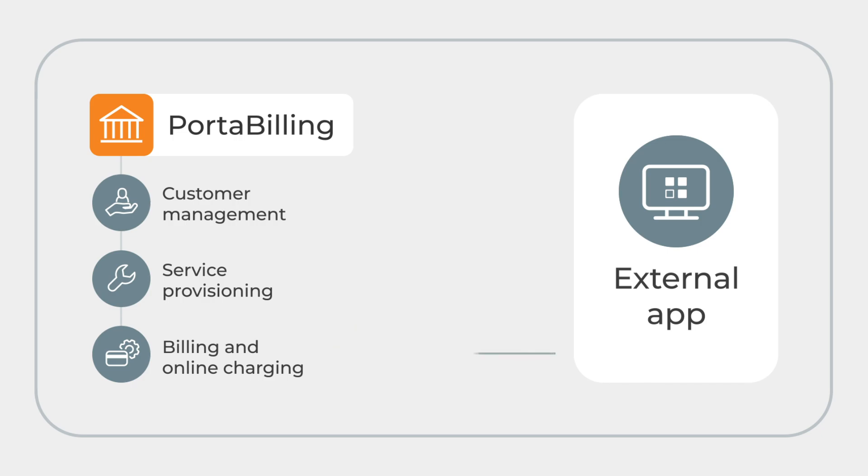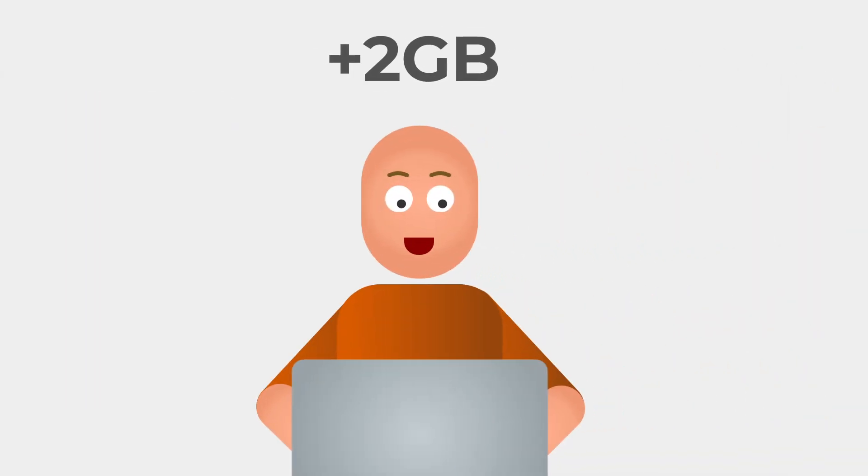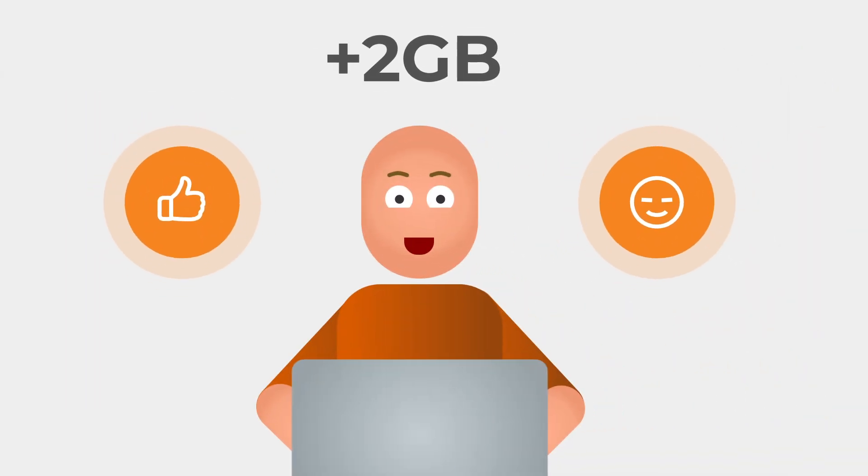Porta 1 Workflows then parks the event and automatically manages the Bundle Top-Up by calling the Porta Billing API. John receives an additional 2 gigabytes for a fixed top-up fee from his balance, ensuring he can continue surfing without downtime.